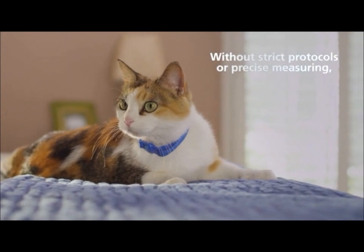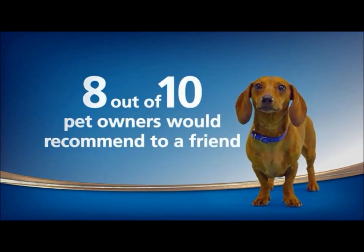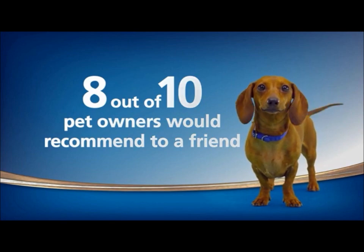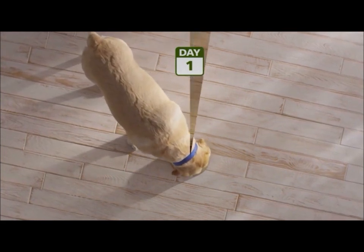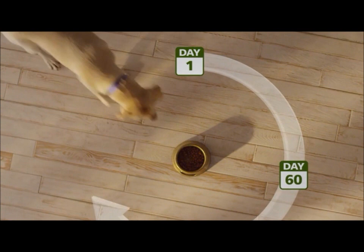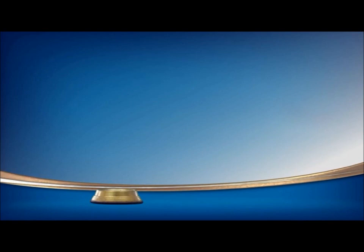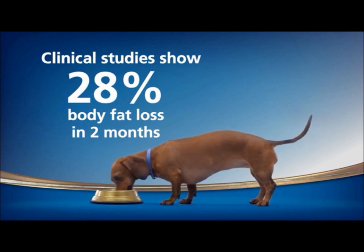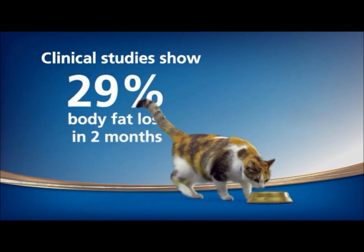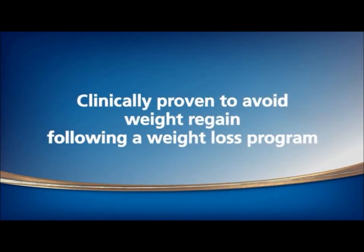Without strict protocols or precise measuring, 88% of pets lost weight in two months at home. In fact, 8 out of 10 pet owners who participated in this study would recommend Metabolic Advanced Weight Solution to their friends with overweight pets. Metabolic Advanced Weight Solution is the only clinically proven nutrition that naturally activates metabolism to burn fat and regulate appetite — pets feel full and satisfied and still lose weight. Clinical studies show it safely provides 28% body fat loss in two months in dogs and 29% body fat loss in two months in cats, and it's clinically proven to avoid weight regain following a weight loss program.